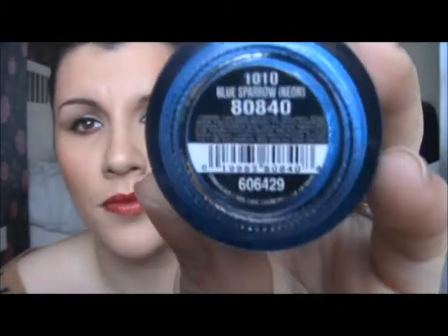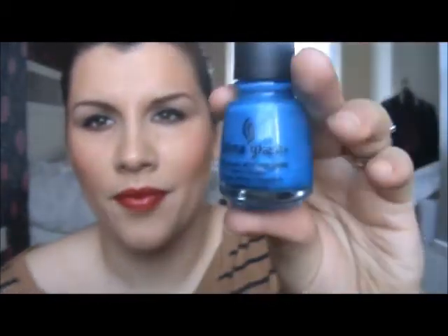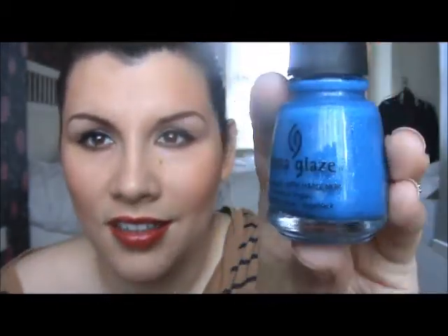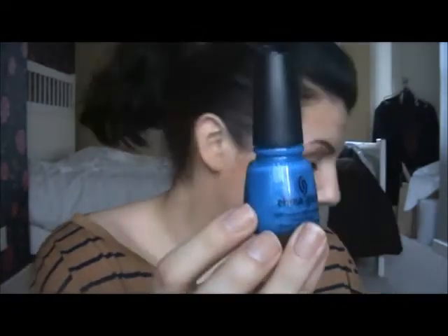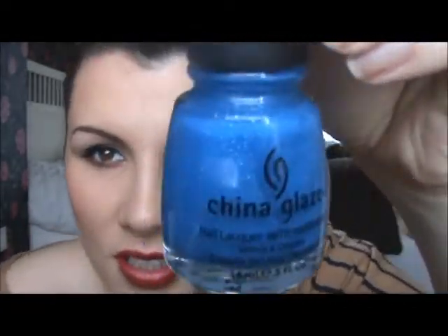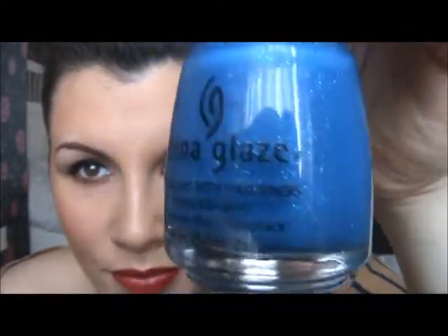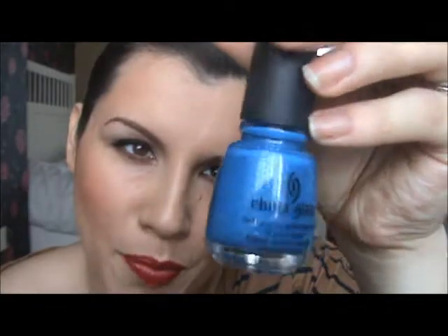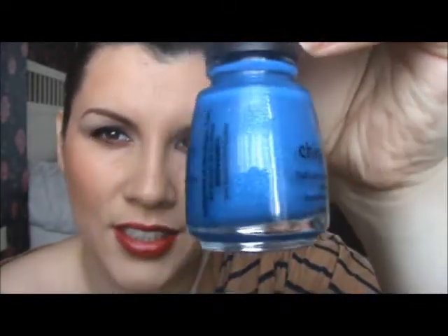This one looks really really nice - I haven't tried it yet. This one is called Blue Sparrow. Can you see the glitter? It's the same color as Shower Together, just a tad darker with glitter in it. It's gorgeous. I love it. I haven't tried it - I like these colors but when I put them on, to me it doesn't look quite right. But I'll definitely try it.